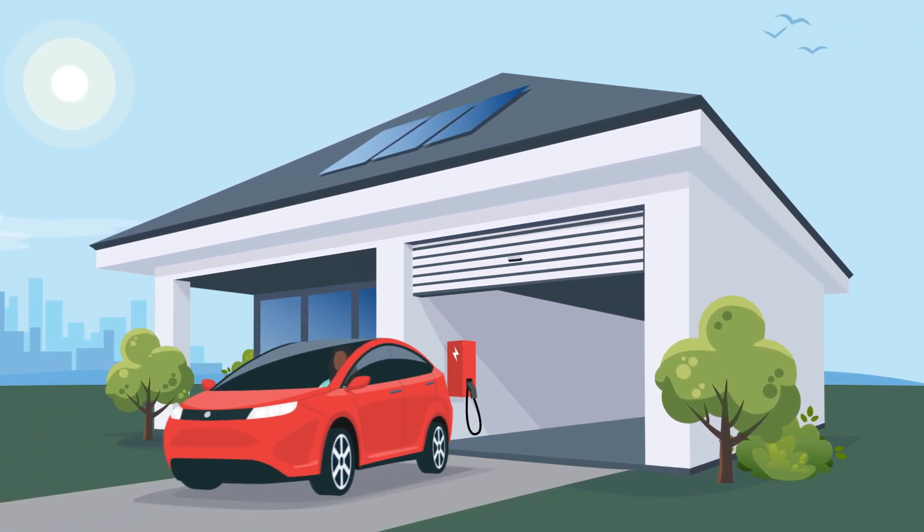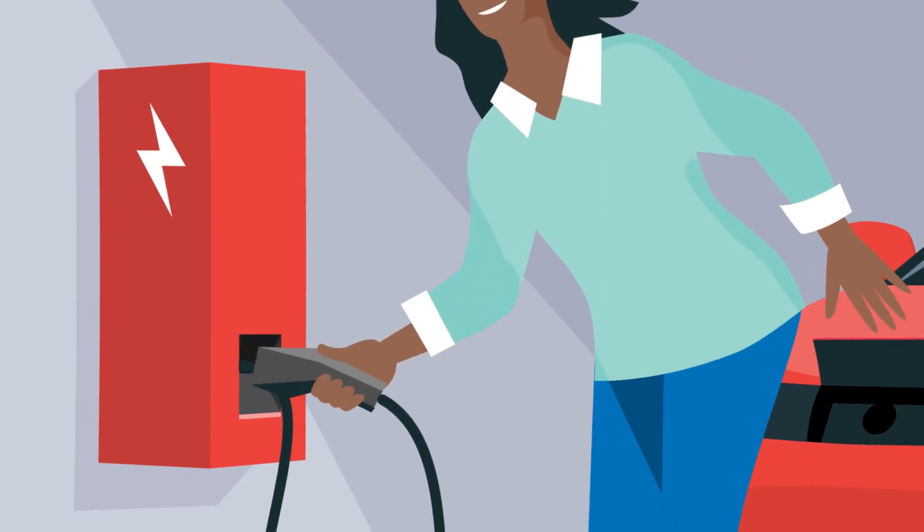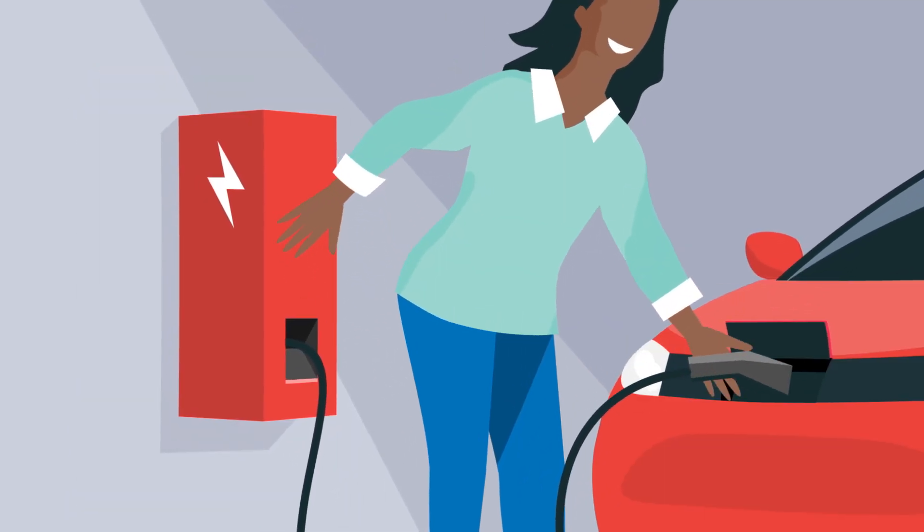Charging stations are rated by kilowatts, volts, and amps. But what do those terms mean, and how do you choose the charging station that best fits your needs?